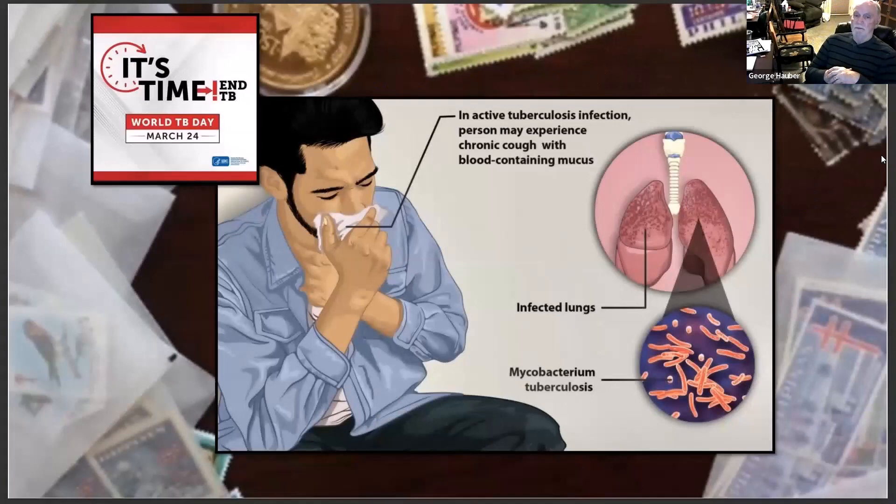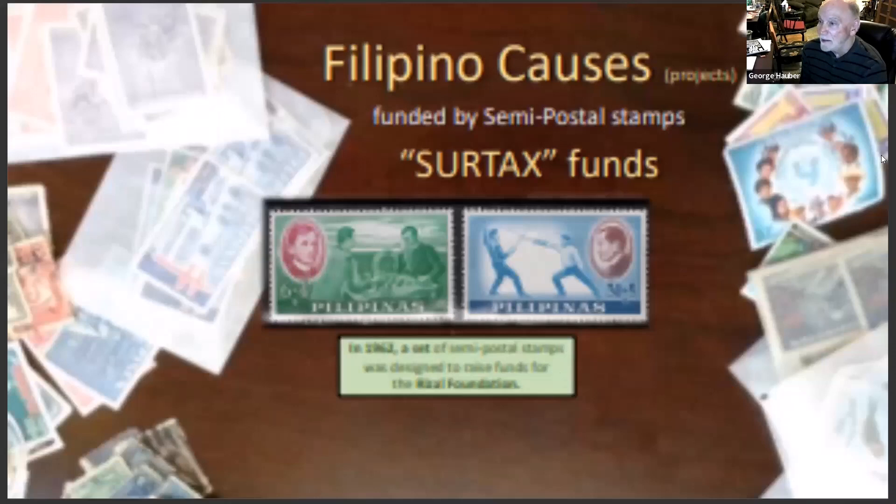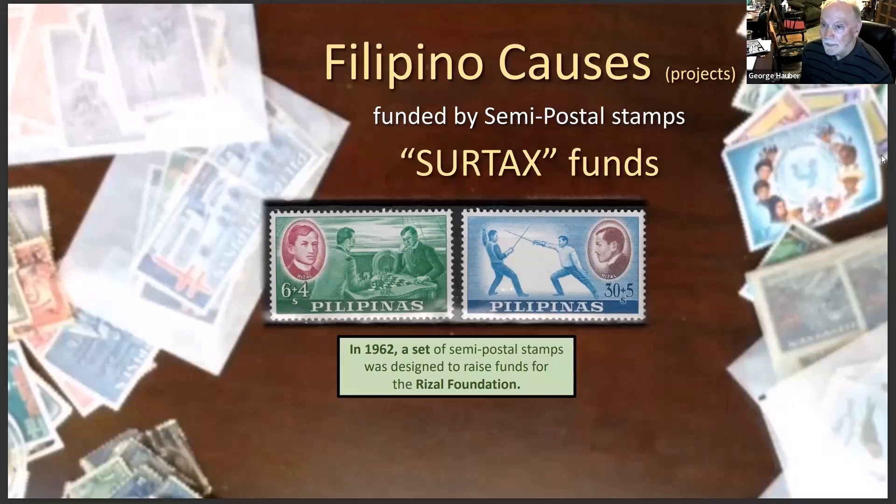Tuberculosis is still prevalent in the world today. As I was reading about it, tuberculosis infects the lungs — it's a bacterium that gives you a chronic cough and blood-containing mucus, and it's very contagious. It almost sounds like COVID, but heaven forbid that we would have a tuberculosis outbreak.